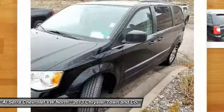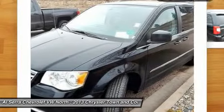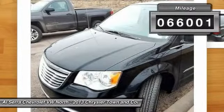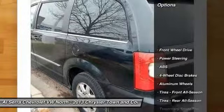Seat 7 comfortably and choose from stow-and-go seating or the innovative swivel-and-go seating. This vehicle has less than 70,000 miles. Here are some of this vehicle's great options.